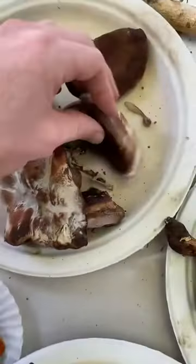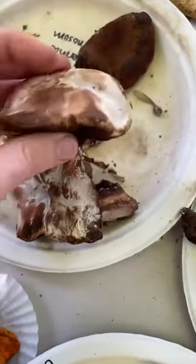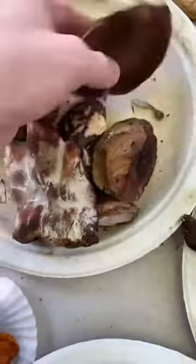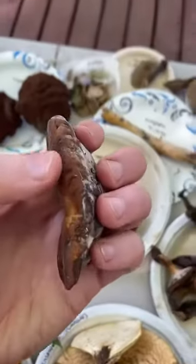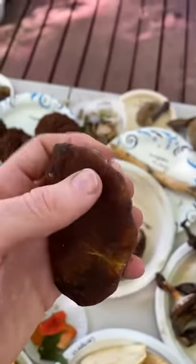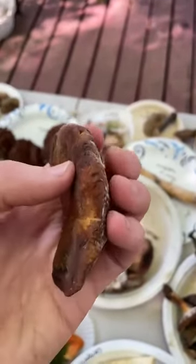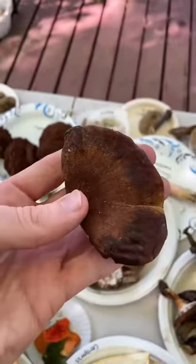The resinous polypore, Ischnoderma resinosum, is an edible mushroom. When it's young and fleshy it's pretty soft and velvety. Gabrielle says it has kind of a beefy flavor. I haven't tried eating it yet, but I'm looking forward to it.